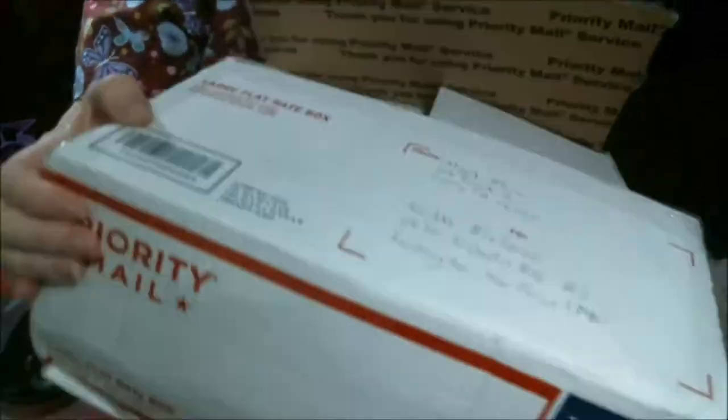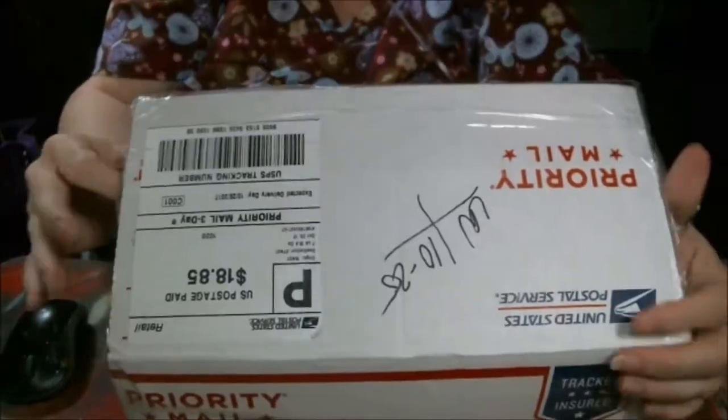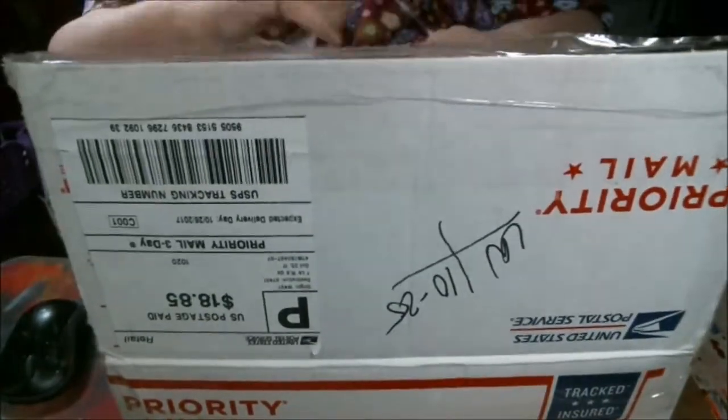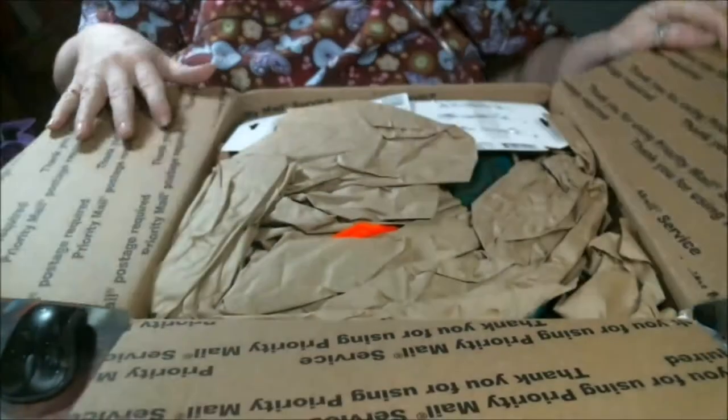Happy Mail time, guys! I've got Happy Mail for Mr. Mark Muir, my buddy-buddy, and oh my goodness.